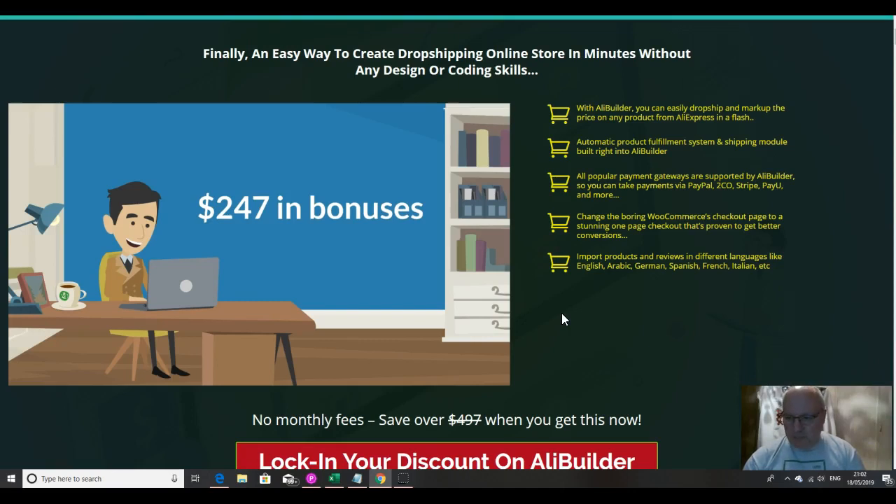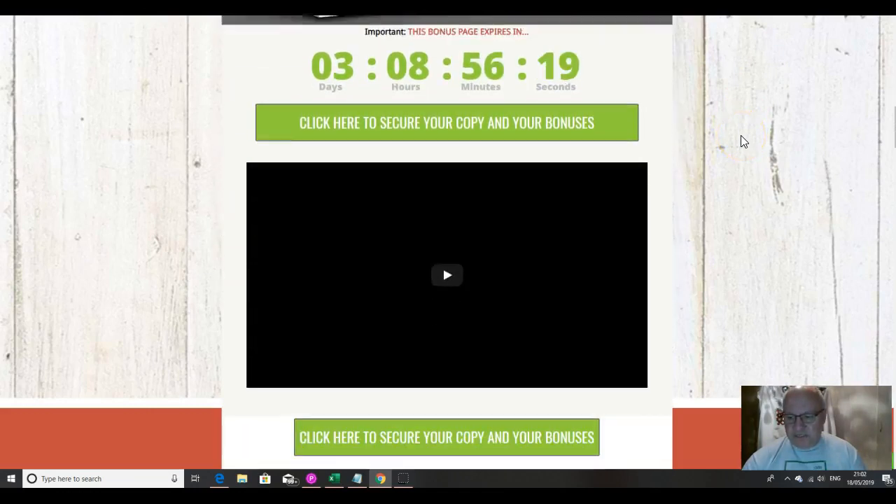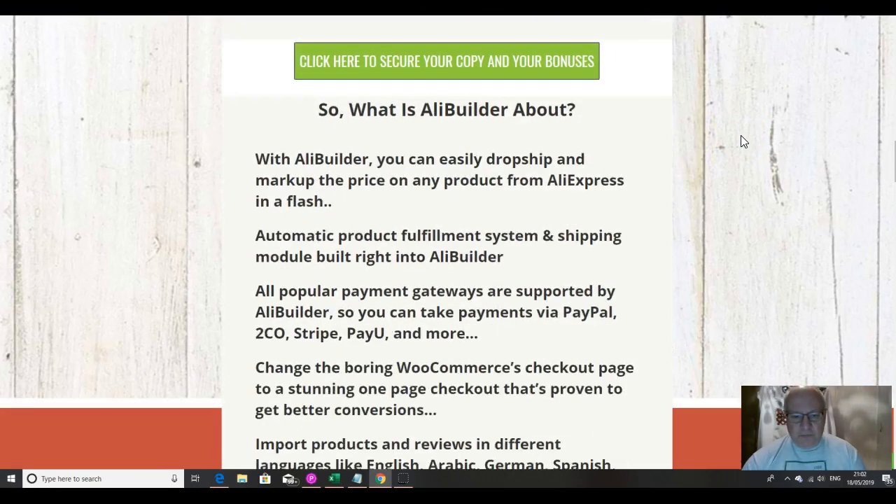You can change the boring WooCommerce checkout page to a stunning one-page checkout that's proven to get better conversions. You can import products and reviews in different languages like English, Arabic, German, Spanish, French, Italian and so on. So let's just go and have a quick look at the custom bonuses that you'll get if you pick this up from me.